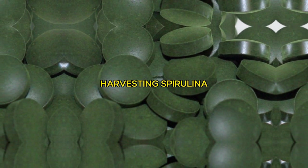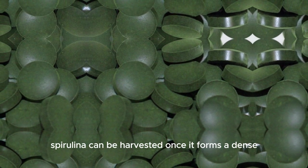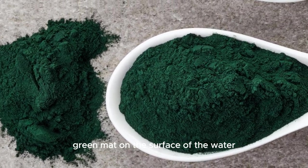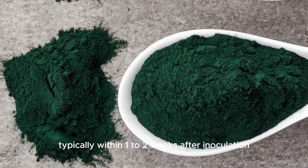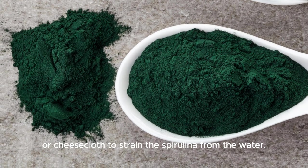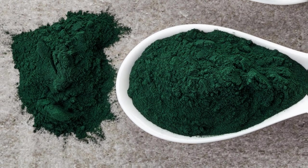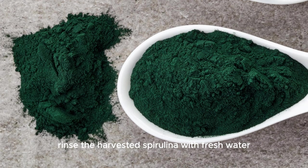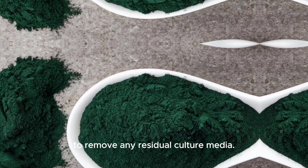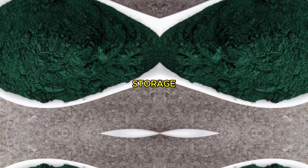Harvesting: spirulina can be harvested once it forms a dense green mat on the surface of the water, typically within one to two weeks after inoculation. Use a fine mesh or cheesecloth to strain the spirulina from the water. Rinse the harvested spirulina with fresh water to remove any residual culture media.